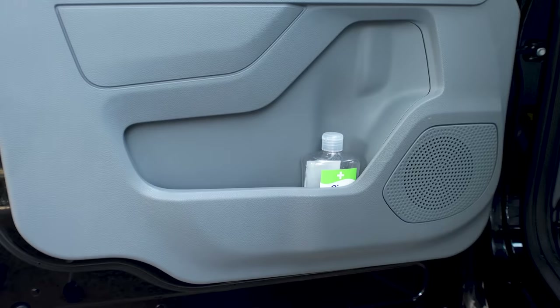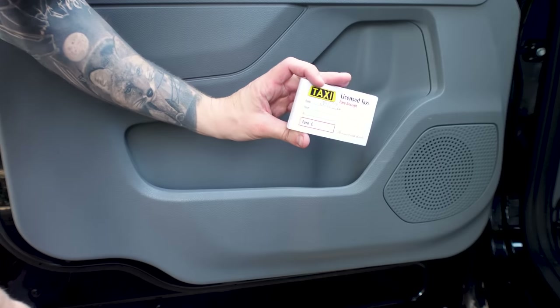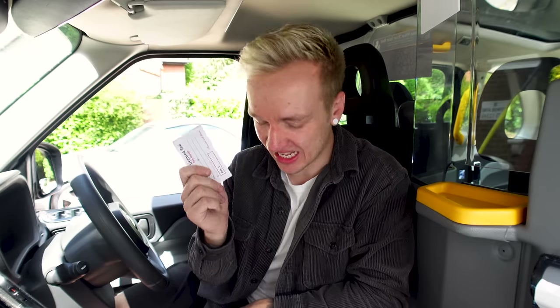This taxi also has door pockets. I've got one on this side for essential stuff and non-essential stuff I put over in the passenger side — things like spare receipt rolls and receipt pads. I don't always need to get to them if they're just spares, so it's a nice place to store them out of the way.